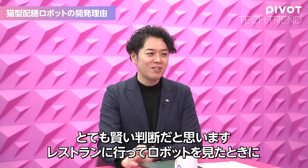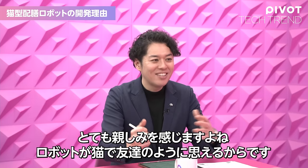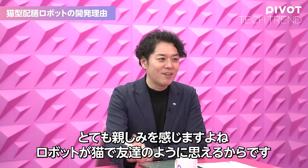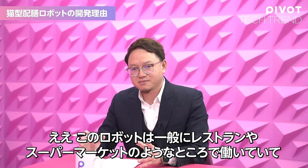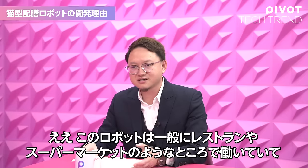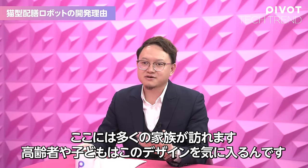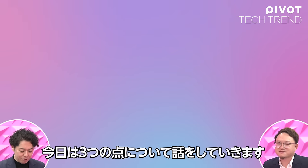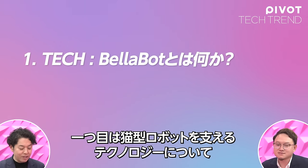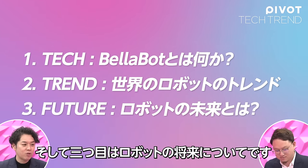That's a very smart decision, because when we go to a restaurant and see a robot, it feels very familiar because it's a cat — it seems like a friend. This robot generally works in places like restaurants and supermarkets, where there are family members, kids, and adults who love this design very much. So today we'll talk about three points: number one is tech — the technology behind the cat-like robot; number two is trend — the trend of robots in the world; and finally, the future of robots.